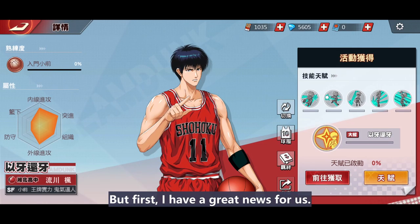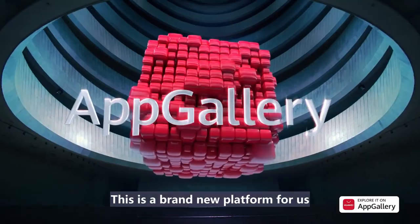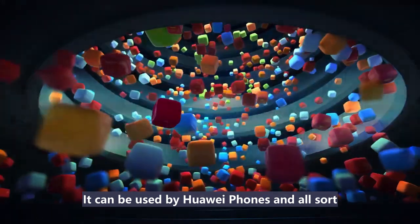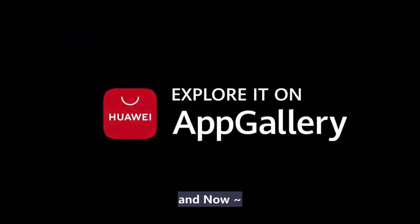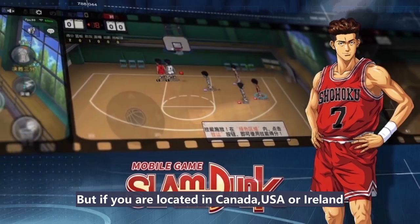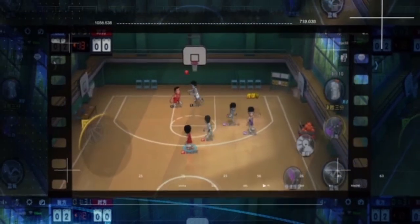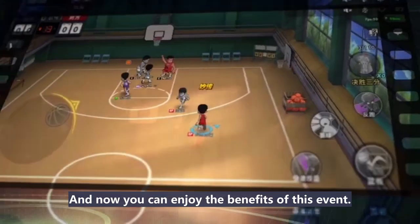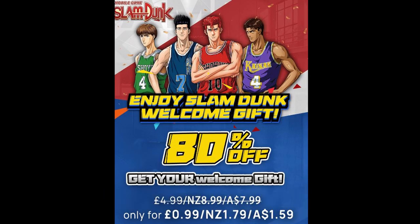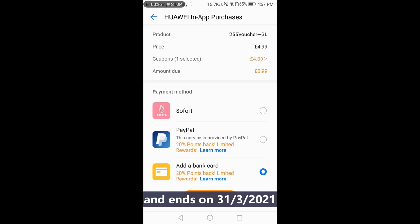First, I have great news for us. Currently, Huawei App Gallery is having an event. What is Huawei App Gallery? This is a brand-new platform for us to download various apps and games. It can be used by Huawei phones and also Android phones or emulators. They have an event for UK, New Zealand, and Australia players. If you are located in Canada, USA, or Ireland and are interested to join the event, you can change the service country in settings to UK, New Zealand, or Australia. This is an 80% discount event for the five pound package. This event starts from 18th of March and ends on 31st of March 2021.